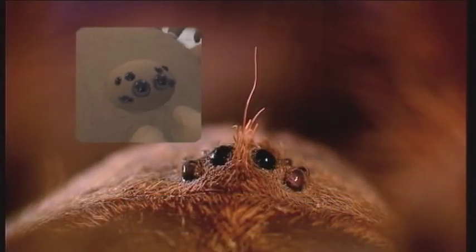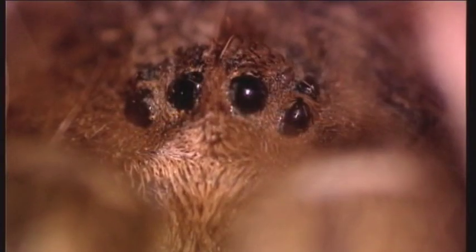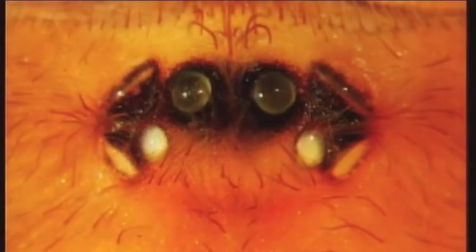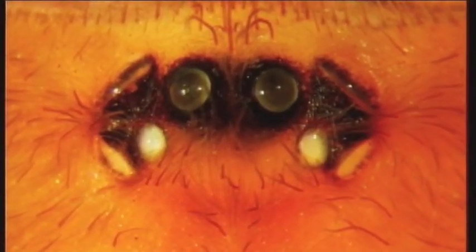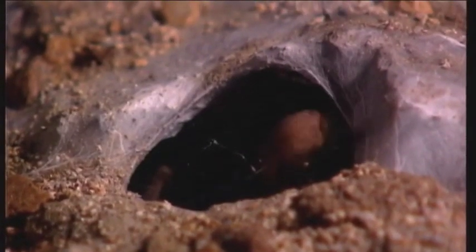Look at all those eyes. Is that the fifth major characteristic? Yes, tarantulas have no fewer than eight eyes in a rectangular position. But strangely, they're almost blind. Other spiders might have one or two of these traits, but only tarantulas have all five.